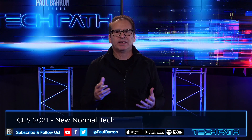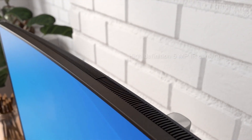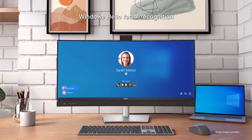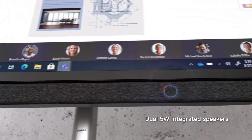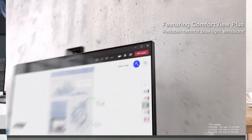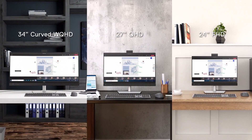First up is our new normal tech, which breaks into some of the general technology that's out there. Dell has introduced its 34-inch curved video conferencing monitor, and video conferencing has exploded in 2020 — we'll see if that continues its pace. I can't wait to see what this is actually going to look like, because at $519, this actually might be a good buy.